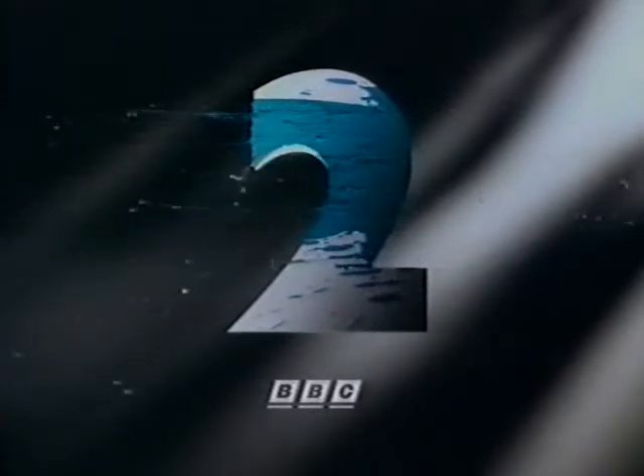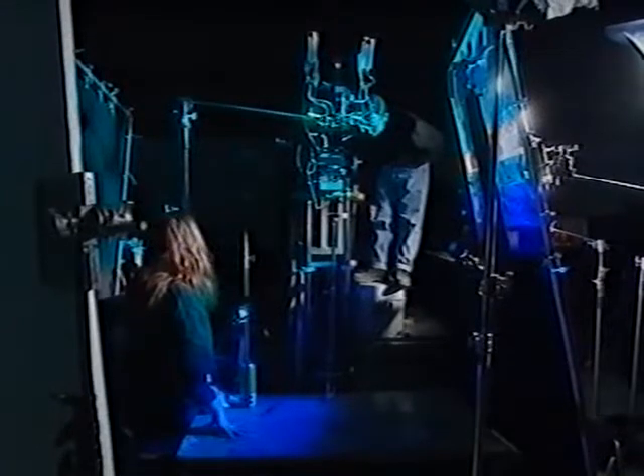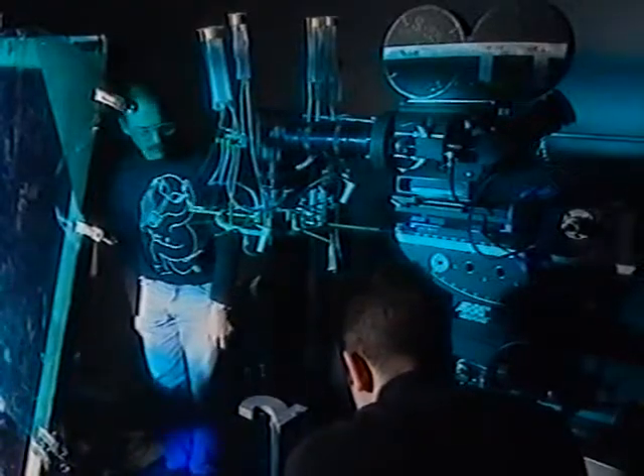But never mind the colour — how did they do this? They turned the camera and the model two on their sides, then filmed paint dropping from a height, so that when the film was played the right way up it appeared to hurtle in from the side. Simple when you know how.